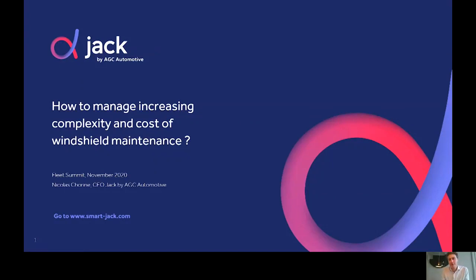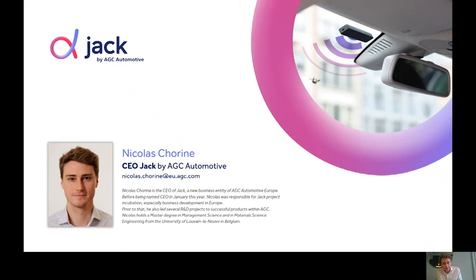Hello everyone. Thank you very much to the whole Nexus communication team and their partners for making the fleet summit again possible this year. This is really great. My bold objective for the next couple of minutes is to raise your awareness about the increasing complexity and cost of windshield maintenance for fleets and hopefully give some clue on how to manage it. My name is Nicolas Chorin. I'm CEO of JAK, a new business entity of AGC Automotive.